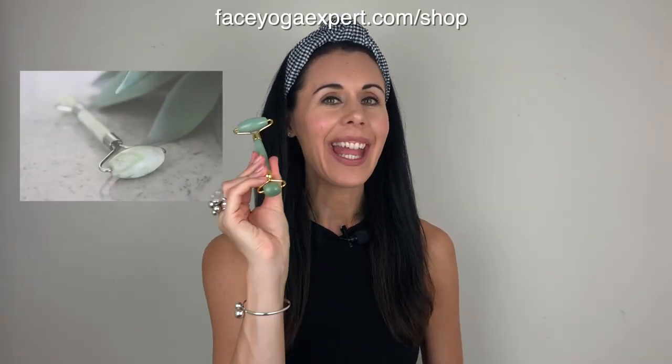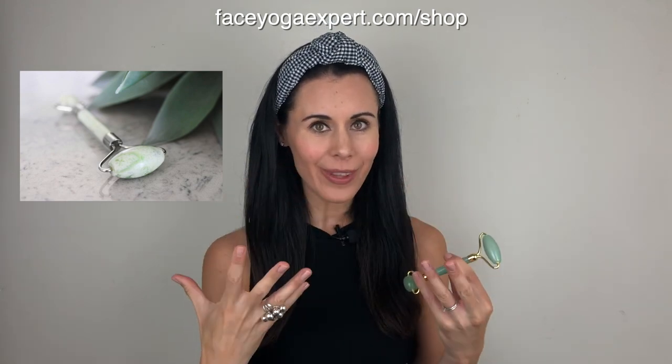My number two product, which you can get at faceyogaexpert.com/shop — same place as Fusion by Danielle Collins — is a jade roller. It's wonderful to use in the evening. You get all those nourishing healing crystal benefits for the skin, it helps to smooth and relax any tension, helps in lifting and firming the skin, and it's great for boosting blood flow up to the top layer of skin. I use this after applying Fusion by Danielle Collins every evening, and I've got more YouTube videos on exactly how to use it.